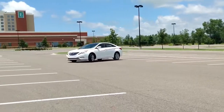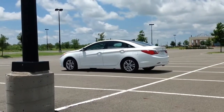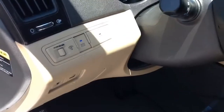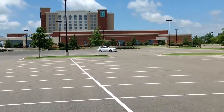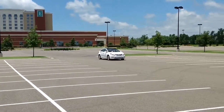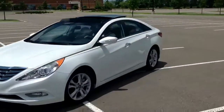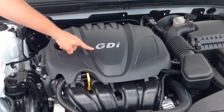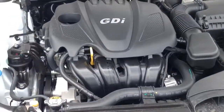A couple of the features that help the Sonata get better gas mileage than any other car in its class are the active eco system, which I can engage, and which will monitor and adjust the engine timing and transmission gears to make sure you're getting premium gas mileage. The other thing the Sonata has to offer is the gasoline direct injection — GDI engine — which allows it to get the best gas mileage in its class and the most horsepower in its class.